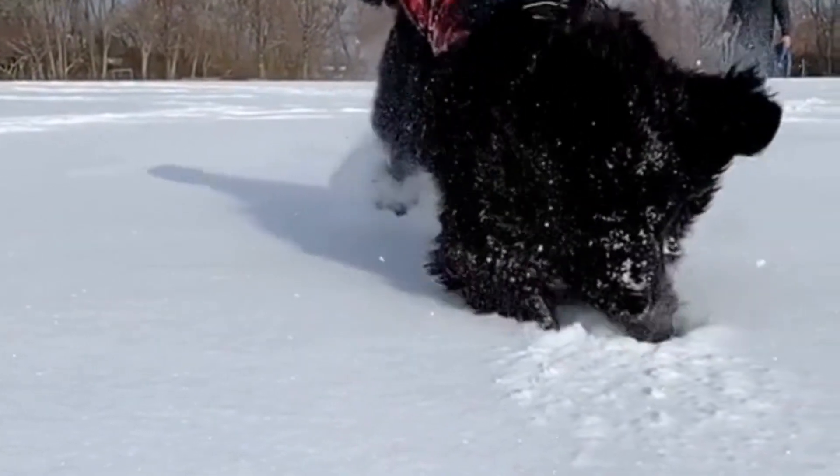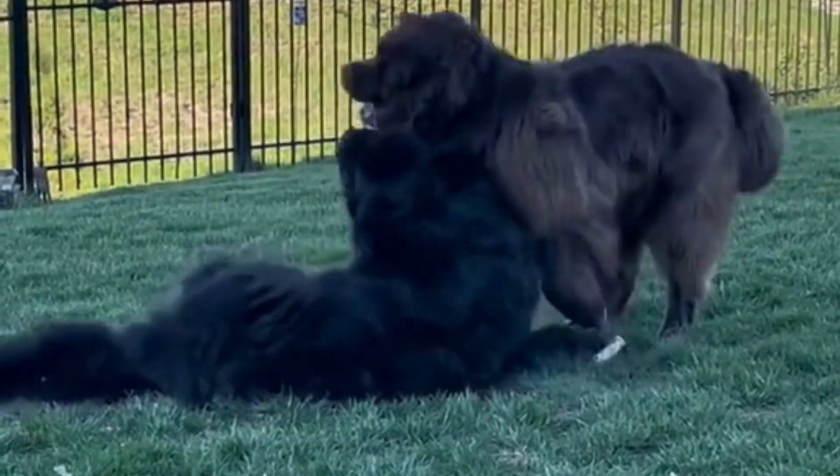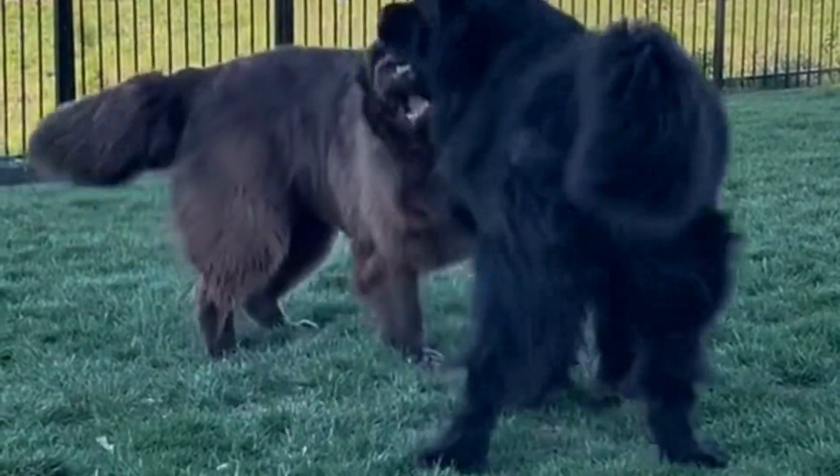In this video, we'll dive into the history, size, temperament, grooming, training, exercise, and unique feature of tracking that make this breed so special.